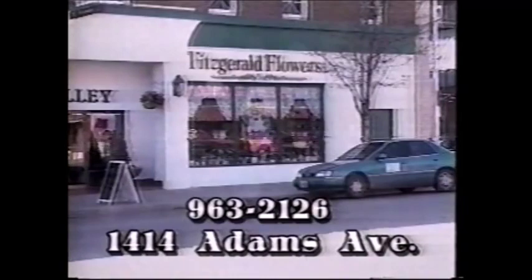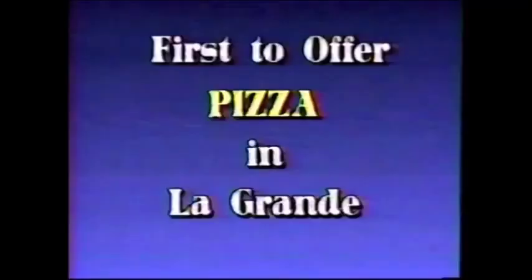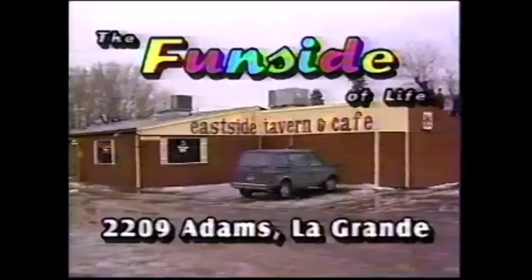For the best pizza for the best price, try the Eastside Tavern and Cafe. We feature nine different pizzas in a 12-inch size with plenty of cheese and lots of great toppings to choose from. On Tuesdays, we have $10.95 pizza and pitcher night. Our pizzas start as low as $7.75, and we deliver free within La Grande city limits with a $10 minimum order. We were the first to offer pizza in La Grande, and we still offer the best at great prices. The Eastside — the fun side of life.